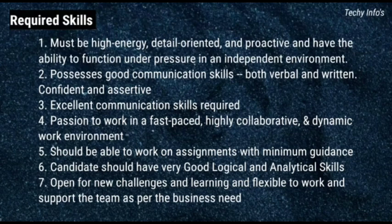The required skills: Must be high energy, detail oriented and proactive, and have the ability to function under pressure in an independent environment. Possess good communication skills both verbal and written. Confident and assertive. Passion to work in a fast paced, highly collaborative and dynamic work environment. Should be able to work on assignments with minimum guidance. Candidate should have very good logical and analytical skills. Open for new challenges and learning, and flexible to work and support the team as per the business need.